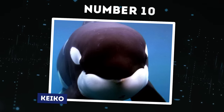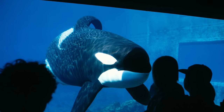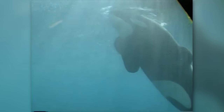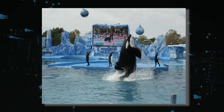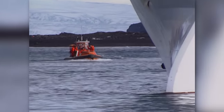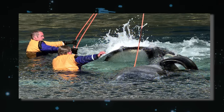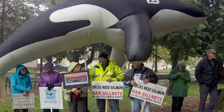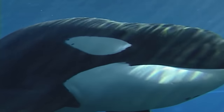Number 10: Keiko. Domestication negatively impacts orcas, both in captivity and due to human interactions. In captivity, orcas suffer from psychological stress, physical health problems, shorter lifespans, and social disruption. They are often used for entertainment, performing tricks that further stress them. In the wild, human activities such as boat traffic and pollution disrupt their natural habitats and hunting patterns. Recognizing these harmful effects has prompted conservation efforts and regulations to protect orcas and their natural environments.